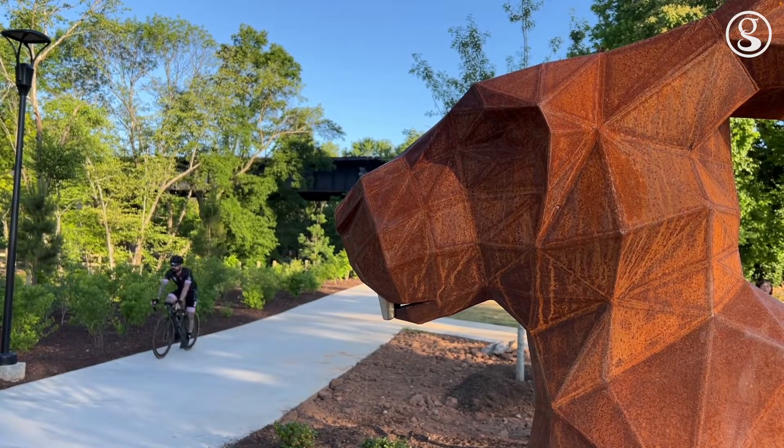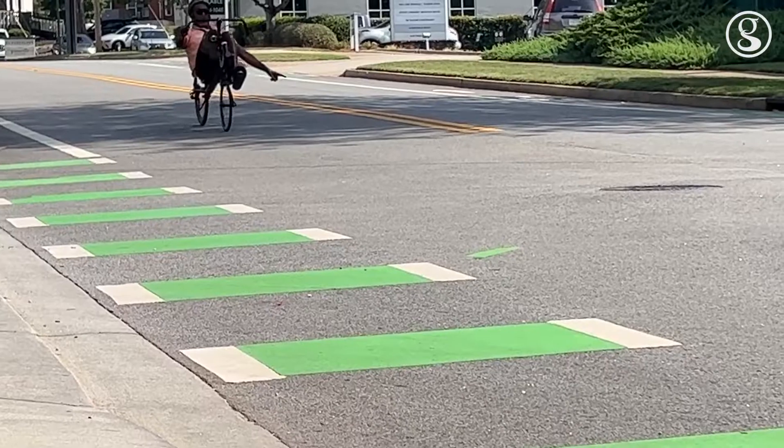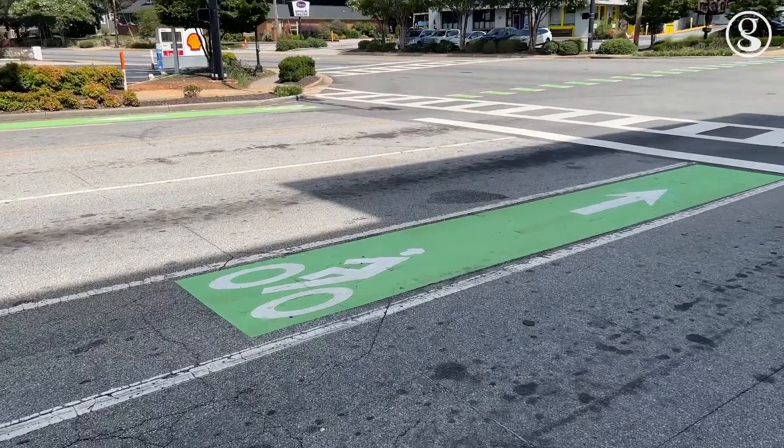Our existing bike lane network is ever-changing and ever-evolving. Part of that, what we want to do is really expand on best practices across the country, and some of that involves things that people maybe are not used to seeing. That includes green paint bike lanes.